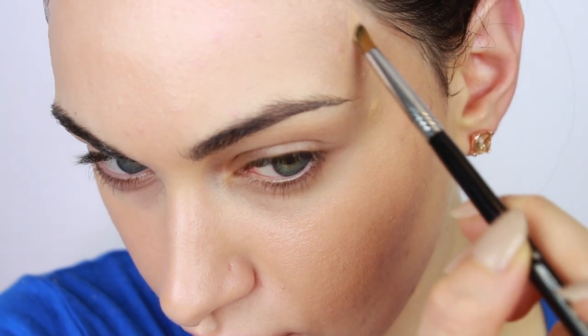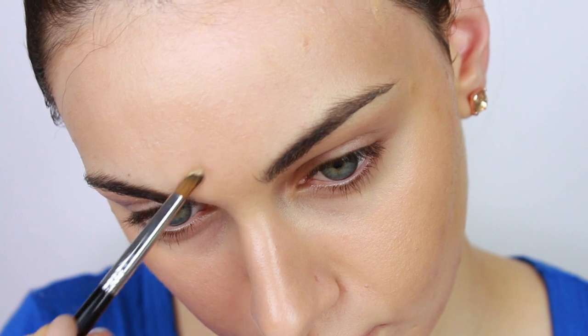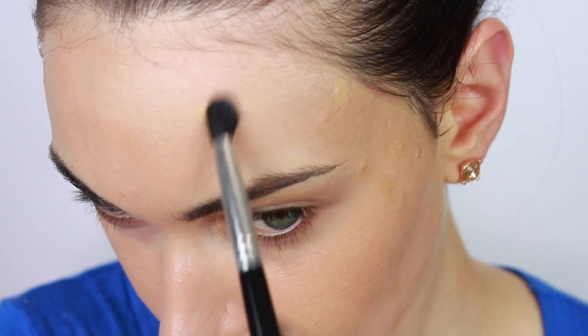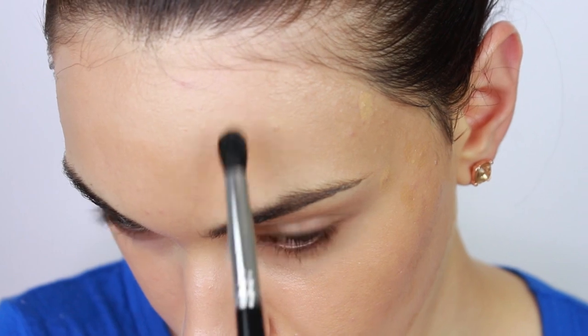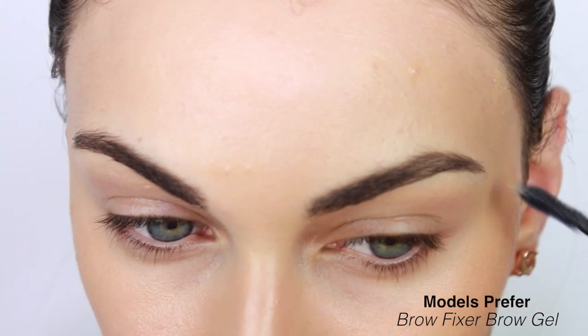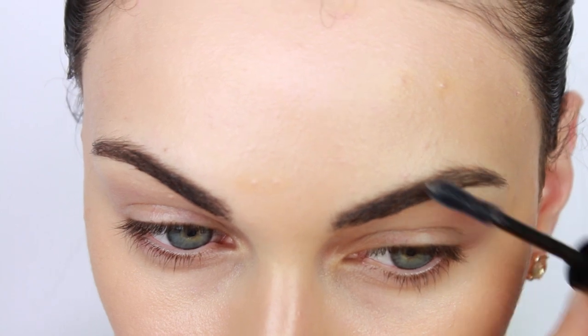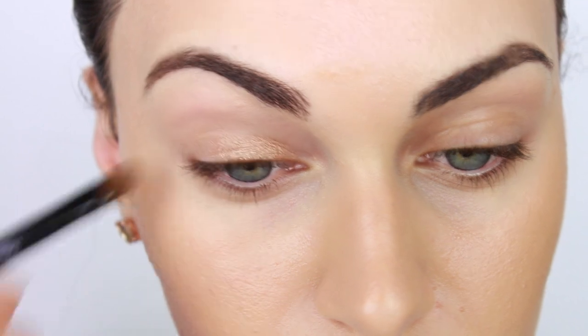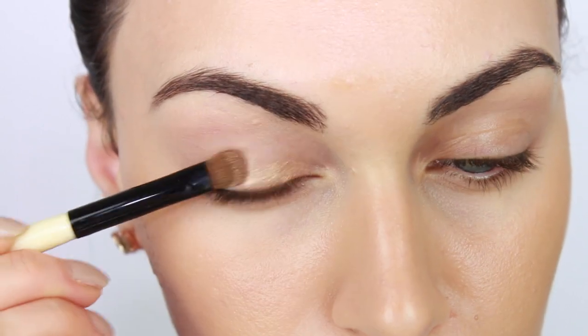I have quite a few blemishes that I need to cover, but that's okay. I'm going to use my Pro Concealer Palette by MAC, mixing two of the concealer shades together. I'm going to let the concealer oxidize on my skin and blend it out a little later after I've done my eyes.